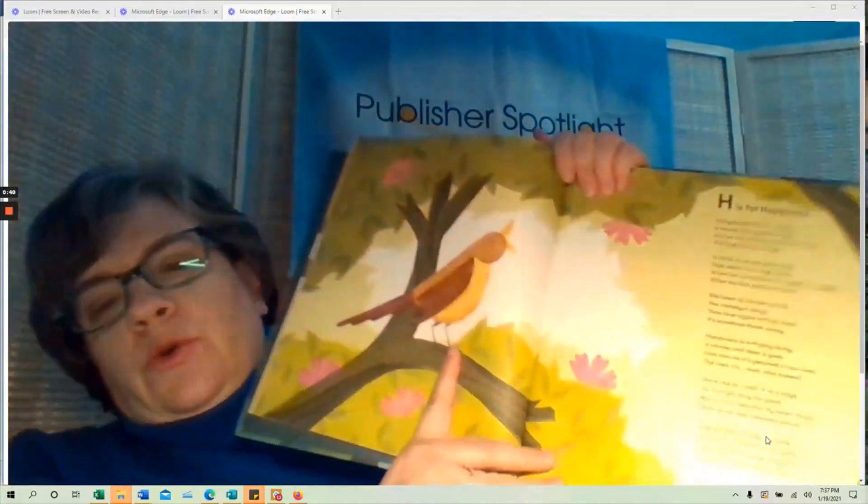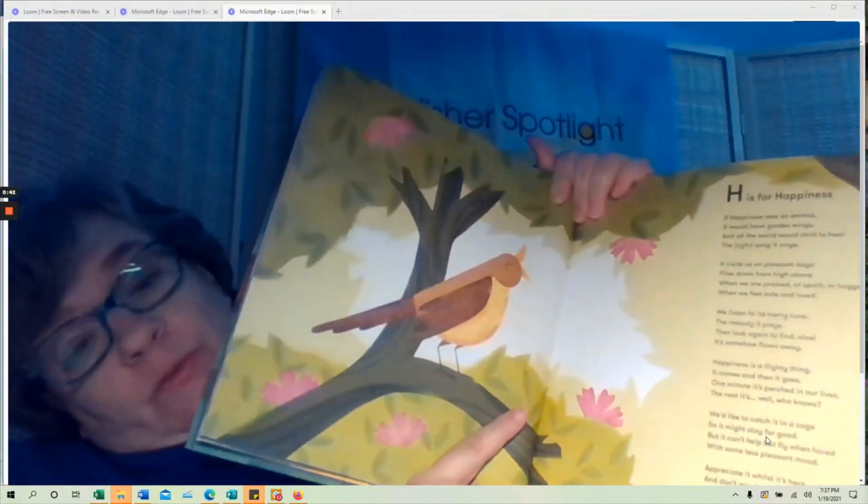This one takes 26 different animals and assigns different emotions to them. It's a great way for kids who don't have a way of talking about their feelings to describe what they're feeling and get a new vocabulary for that. There are wonderful poems and great illustrations.